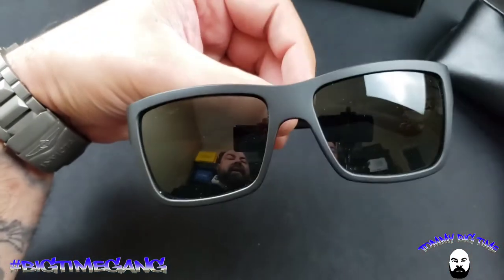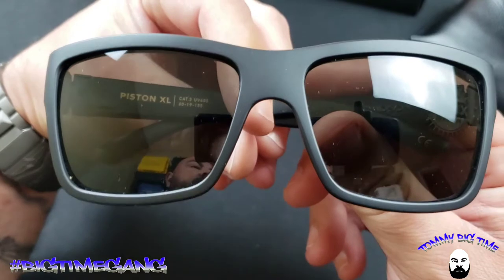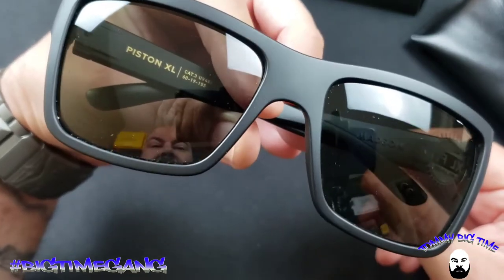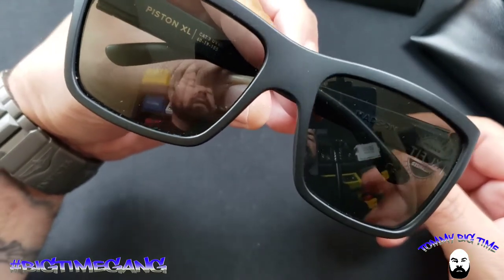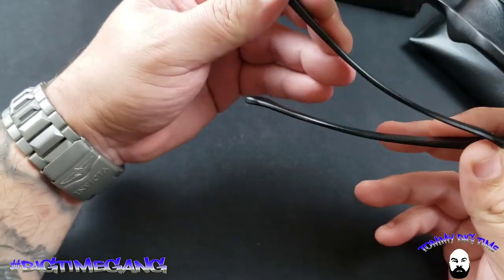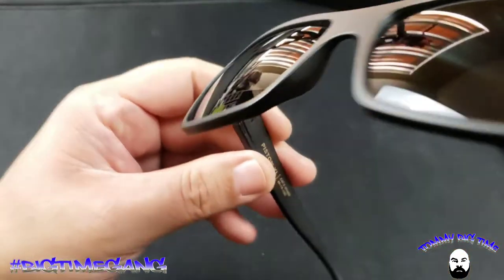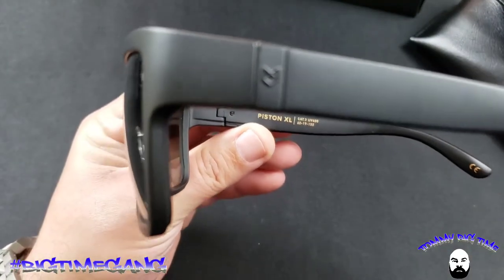The star of the show is the Piston XLs. The XL designation means they have a standard size and then they have the big boys for big heads like mine. I wear a size 8 fitted hat — I've got a big noggin and even the size 8 is tight. I'm 6 foot 3, 280 pounds. I got the Caminos first and fell in love, and now I've got these. You can see the Madsen stamp and the 'Piston XL' text — really subtle design on the side.